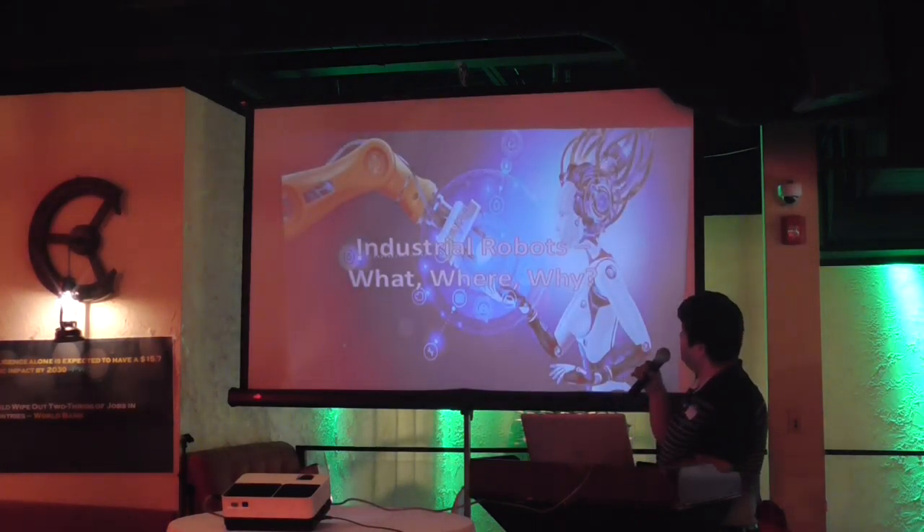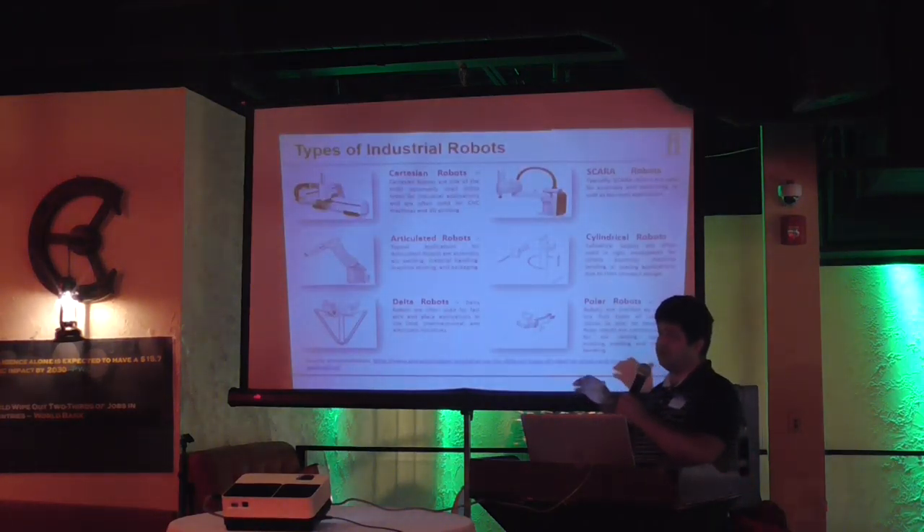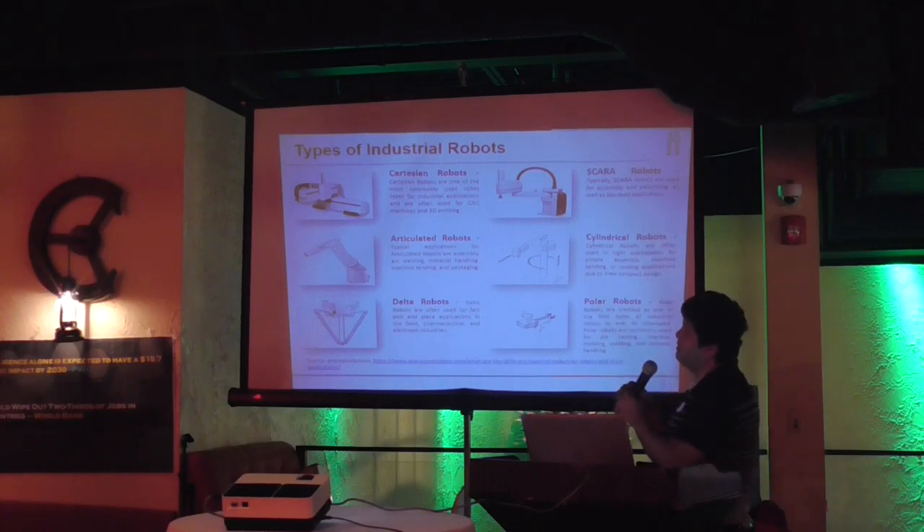Next I will cover industrial robots — what are they, where they are used, and why we should be using industrial robots to automate different business processes. There are six primary types of industrial robots, and they are used for different things.